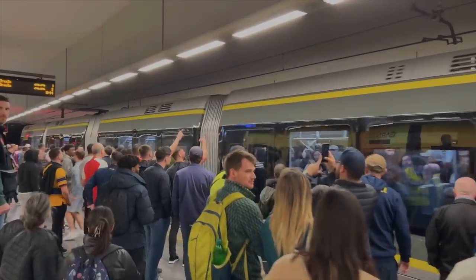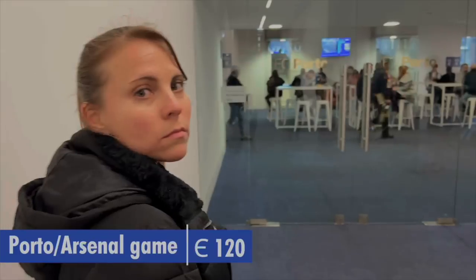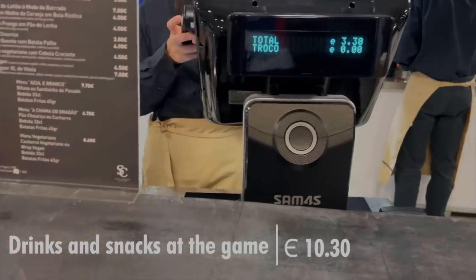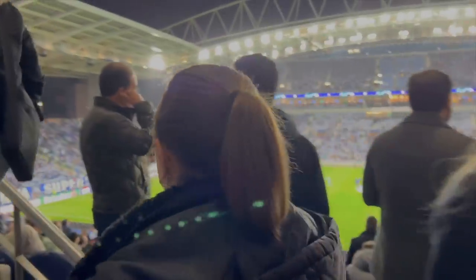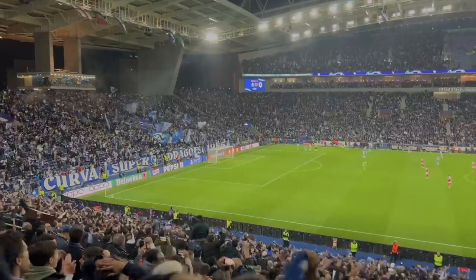The day has come — we're headed to the Dragão for FC Porto versus Arsenal. Let's go! We left early to take in the atmosphere and enjoy a non-alcoholic beer. We have first right of refusal to our seats but have to pay extra for these big matches. Just grabbing a water and some popcorn. For Champions League, the stadium is clearly different — full and the atmosphere is insane.